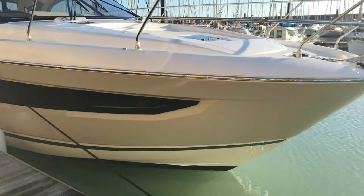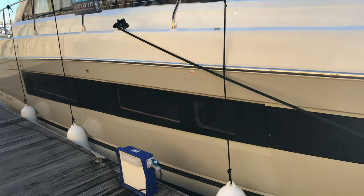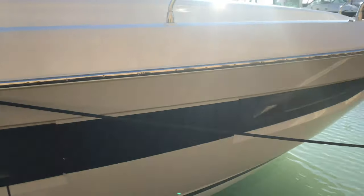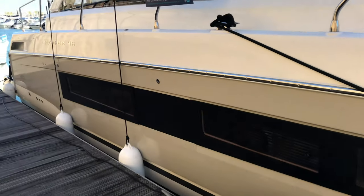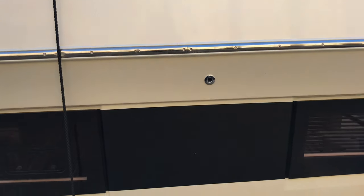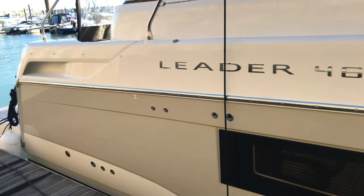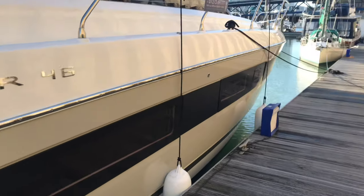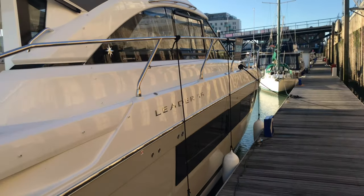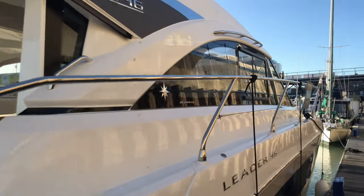Coming to the hull, you do have a painted hull with the windows here with the black continuous line, so it looks very sleek. In the 2017 Jeanneau Leader 46 they were not continuous — you would have these sections here not painted in — so it looks very streamlined. Obviously you have stainless steel railing all along.